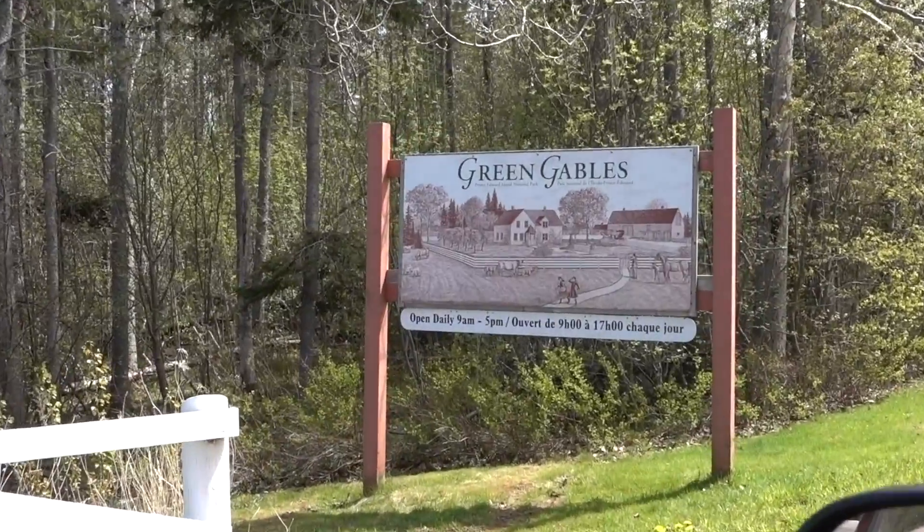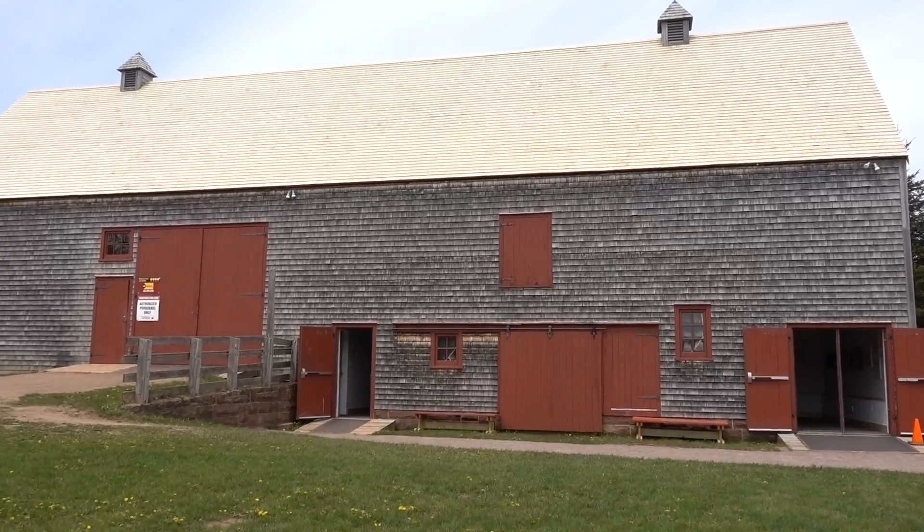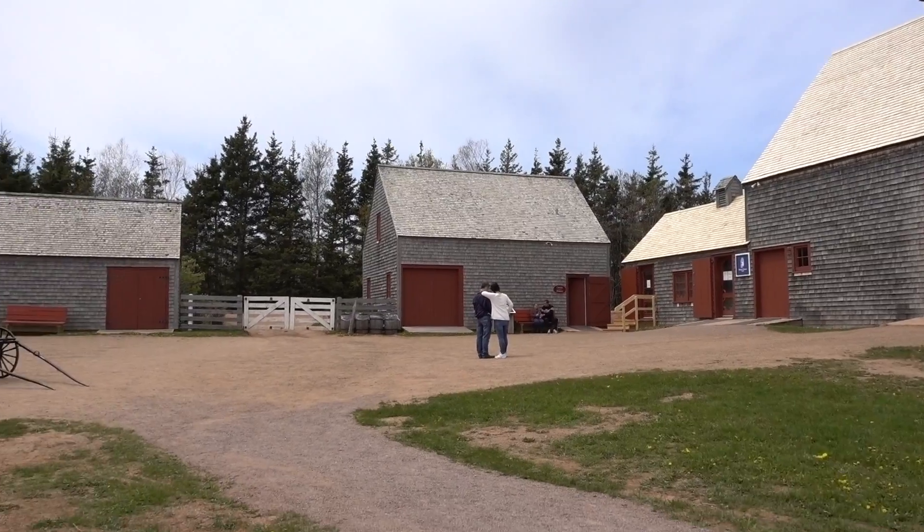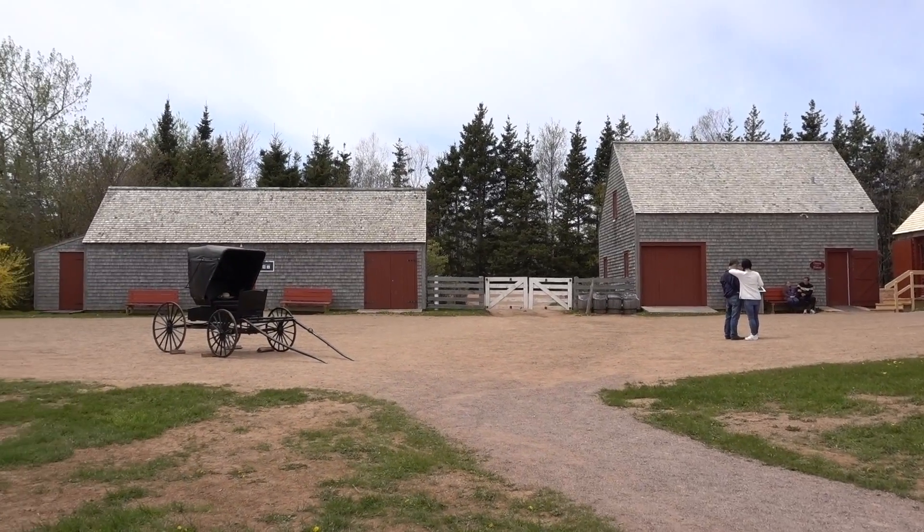Hey and welcome back to Escapades with Emma. I'm Emma, and today we are visiting one of my favorite places on earth: Green Gables. Green Gables Heritage Place is the inspiration for the setting of the novel Anne of Green Gables, written by L.M. Montgomery in 1905 and published in 1908.